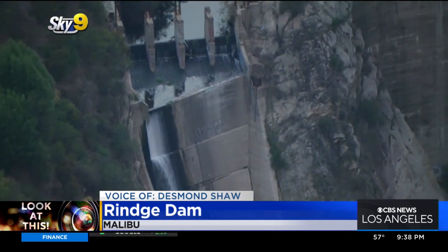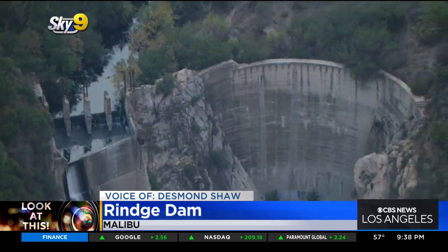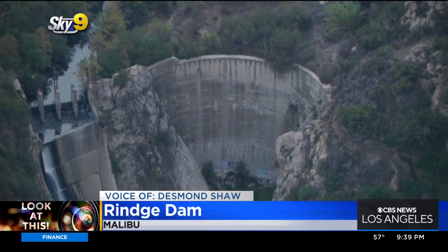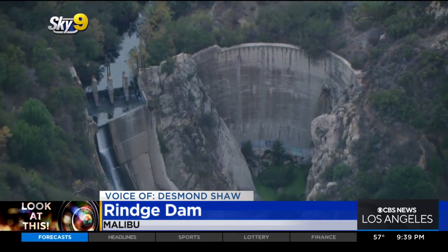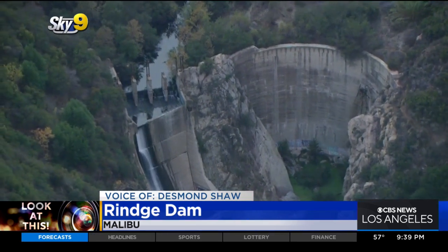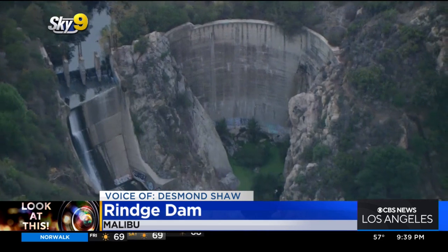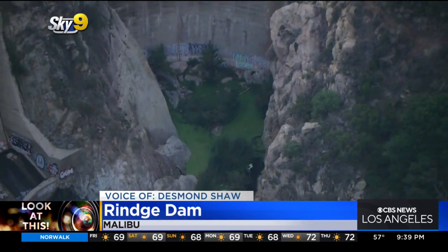This dam is now part of Malibu Creek State Park and has been in disrepair for decades. It was actually declared off-limits to the public in 2014. The Coastal Commission has finally endorsed a plan by the Army Corps of Engineers to remove it. It would cost about $100 million to not just deconstruct the dam, but also get all that sediment out of here — a lot of it would be put downstream, and a lot would actually be deposited into Ventura Harbor.